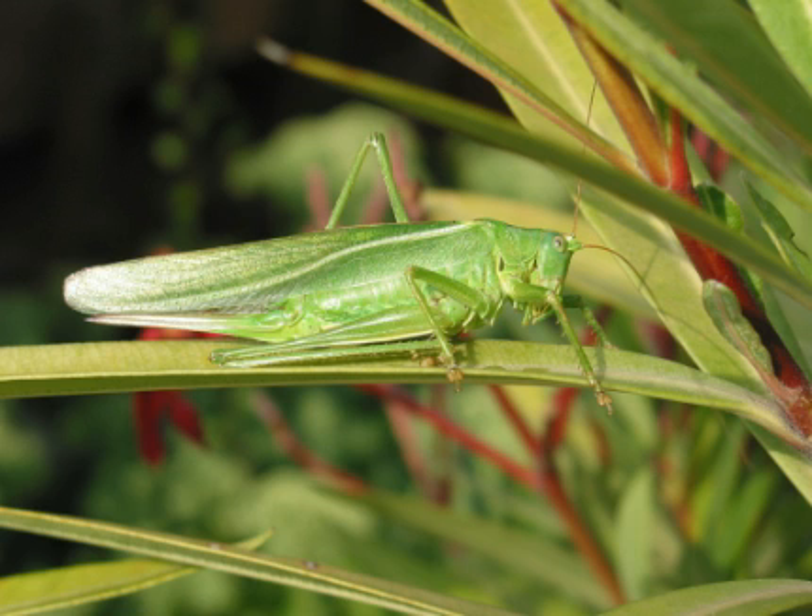The coloring of different species of grasshoppers is often dependent on environment. Many species are adapted to green fields and forests and blend in well there to avoid predators. Others have adapted to drier sand environments and blend in well with the colors of dry dirt and sand.